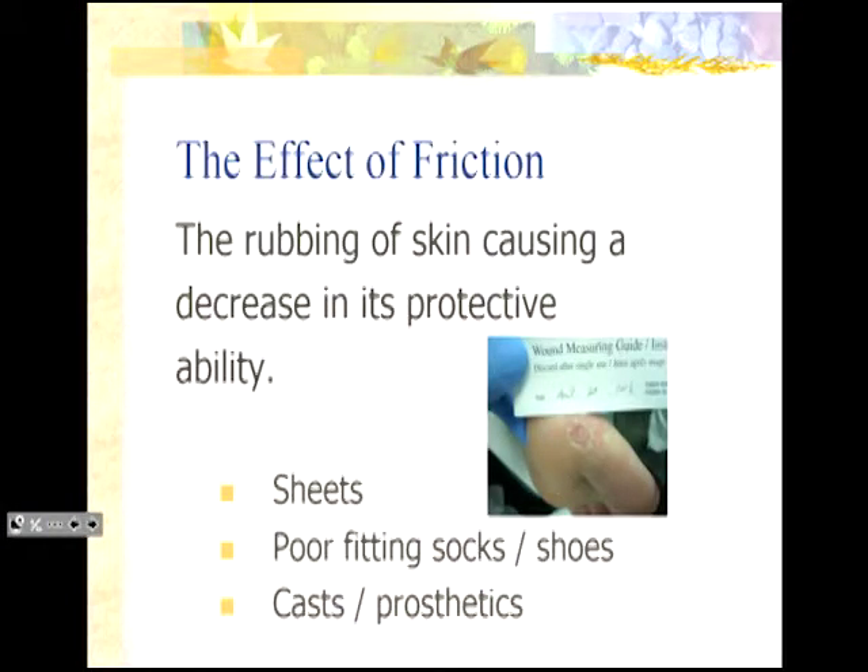Friction is the rubbing of the skin causing a decrease in the skin's protective ability. Everybody has had a blister on their foot from improperly fitted shoes — that's friction. When you turn someone on the bed and drag them across the sheet, their skin against that sheet can cause a friction injury. Poor fitting socks or shoes, medical devices like casts, and prostheses can also be sources of friction. I've seen stump damage because someone is wearing a prosthesis — are you looking at the stump and the inside of that prosthesis for sources of friction?